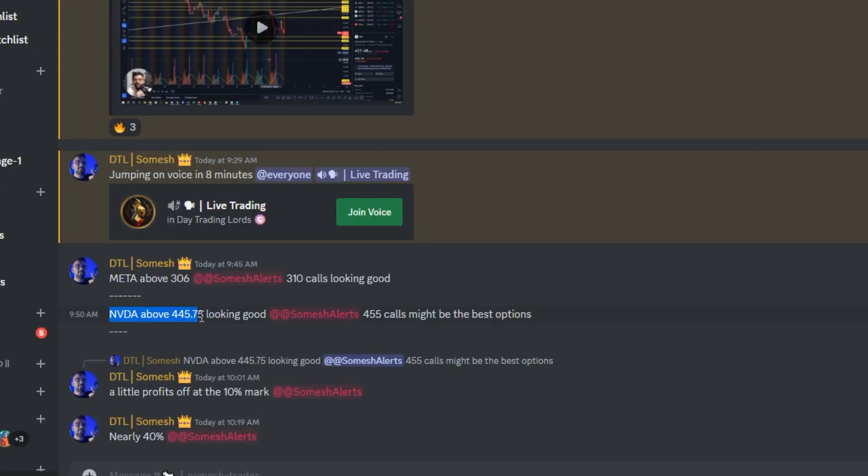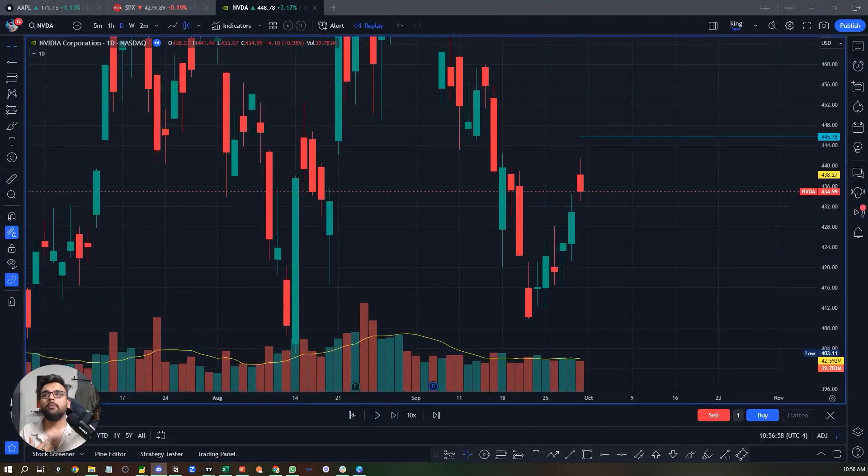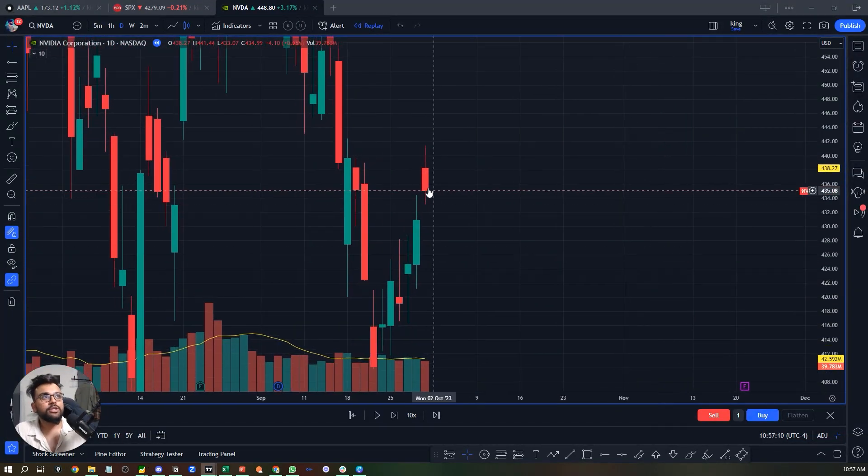As you can see right here, NVIDIA above 445.75 — I was watching 455 calls, which looked good, and that trade went up 40%. NVIDIA is one of the strongest names today. Let me break down why that actually worked using the gap up and go setup.